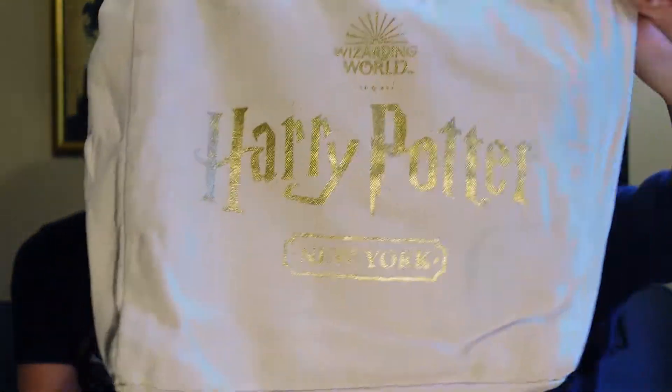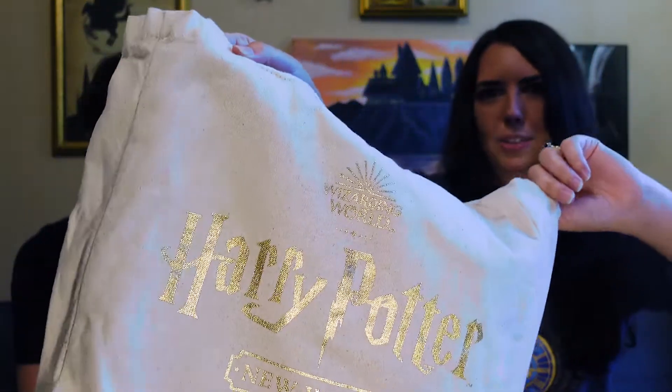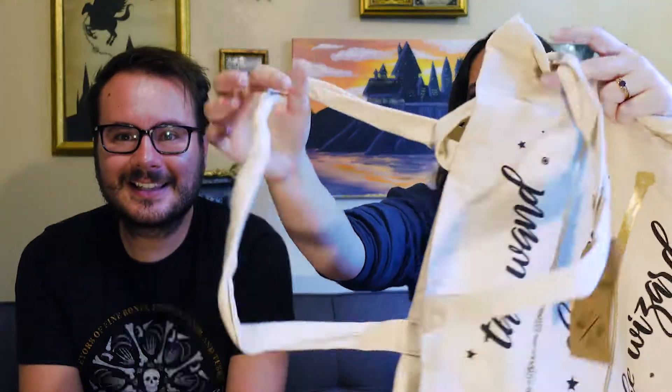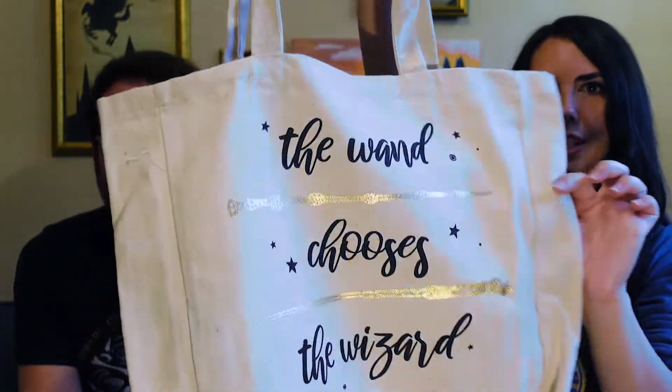Alright, let's get started. We can start with my personal favorite item that I bought, which are these tote bags. You can find them kind of at the queue for the checkout and they have a bunch of different ones. They all say Harry Potter New York on the front in nice shiny gold letters.